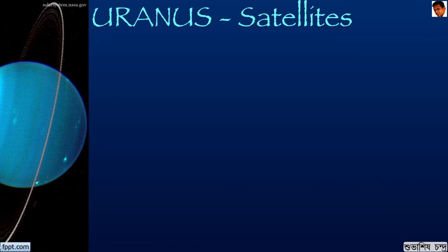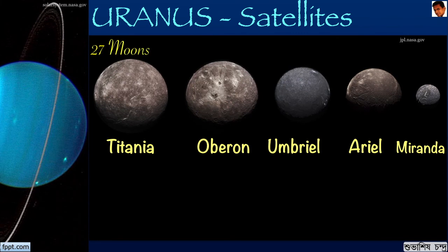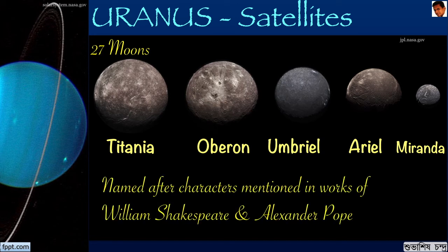Uranus has 27 known moons. We are seeing five of them here: Titania, Oberon, Umbriel, Ariel and Miranda. One interesting aspect of the Uranus moons is that they are named after characters mentioned in works of William Shakespeare and Alexander Pope.